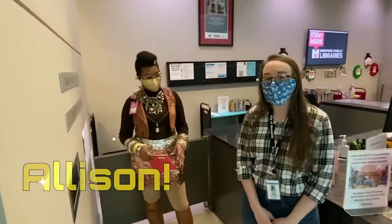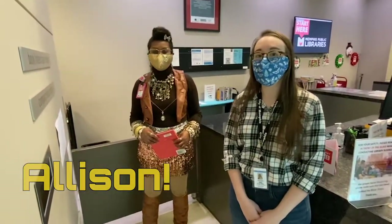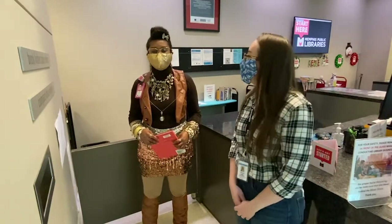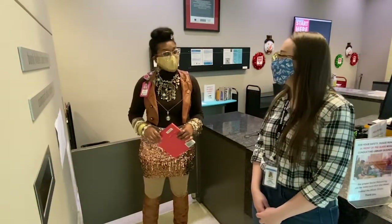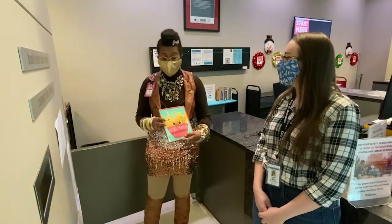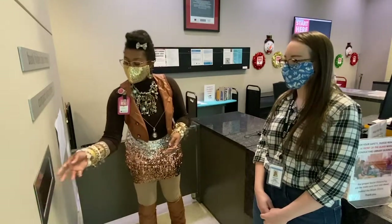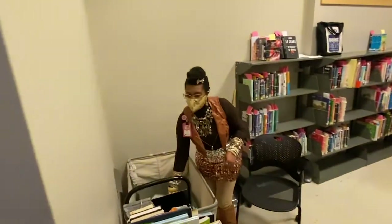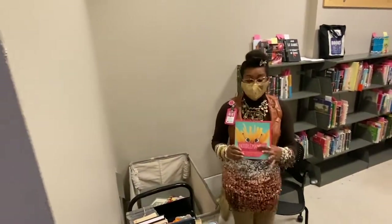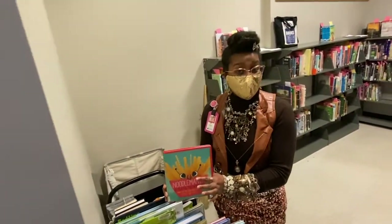Now we're going to talk to Allison, who works in the Circulation Department, about what she does to help books get returned. Hi, I'm Allison. Welcome to Central Circulation. When you bring a book to return it, we take it and we tell you to put it in the silver wall slot. We get your book and we place it on the cart here for it to be quarantined for 4 to 7 days.